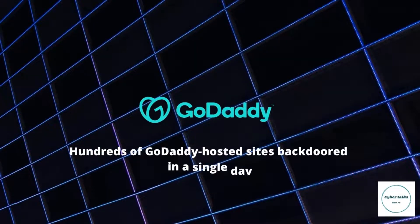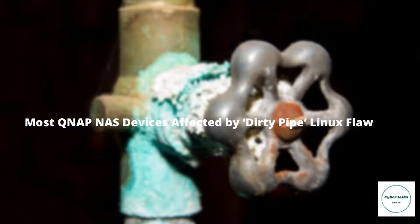Hundreds of GoDaddy-hosted sites backdoored in a single day. Internet security analysts spotted a spike in backdoor infections on WordPress websites hosted on GoDaddy's managed WordPress service, all featuring an identical backdoor payload. The case affected resellers such as Media Temple, TSO Host, 123 Reg, Domain Factory, Heart Internet, and Host Europe managed WordPress. The discovery came from Wordfence, whose team first observed the malicious activity on March 11th, with 298 websites infected by a backdoor within 24 hours, 281 of which were hosted on GoDaddy.